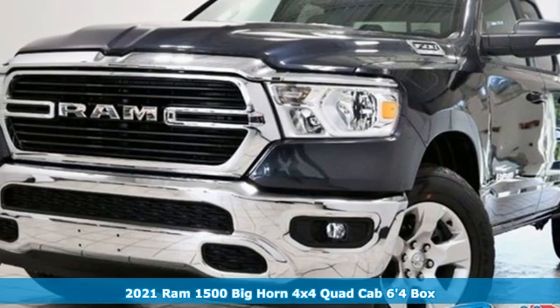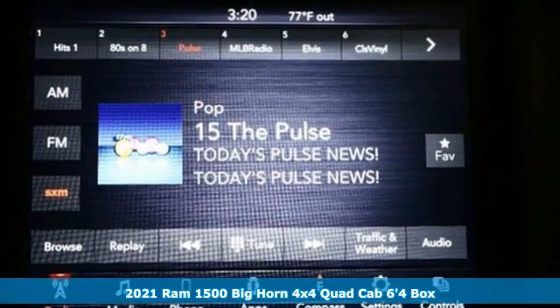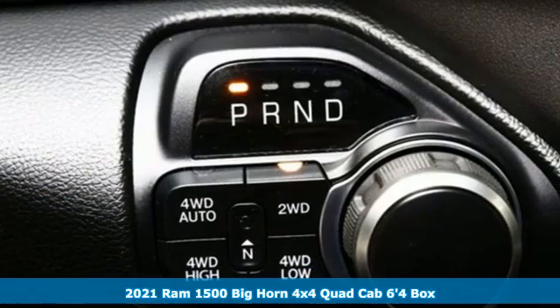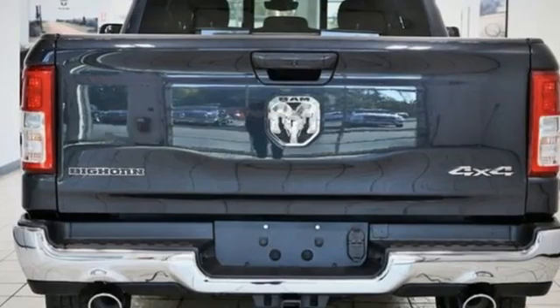Here's a new 2021 Ram 1500. It offers a legendary hauling and towing capability, sophisticated comfort with work-ready durability. You'll look forward to every drive with features like these.